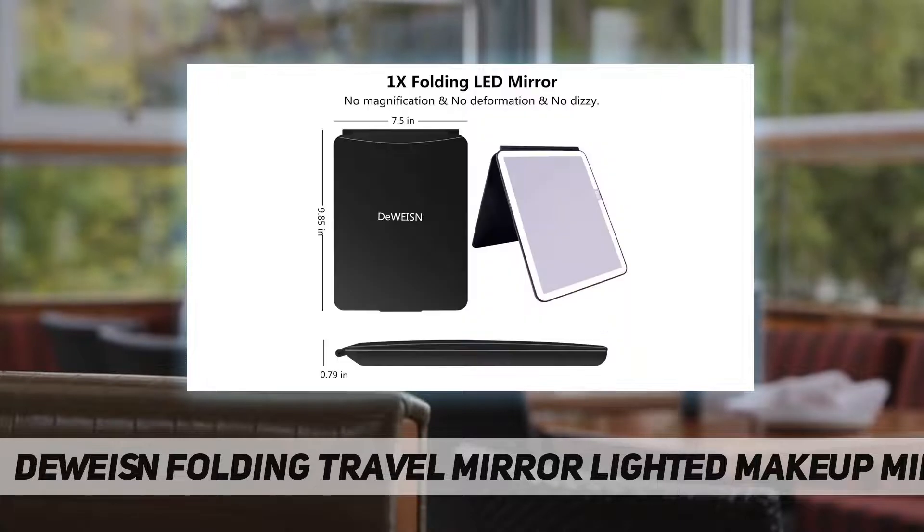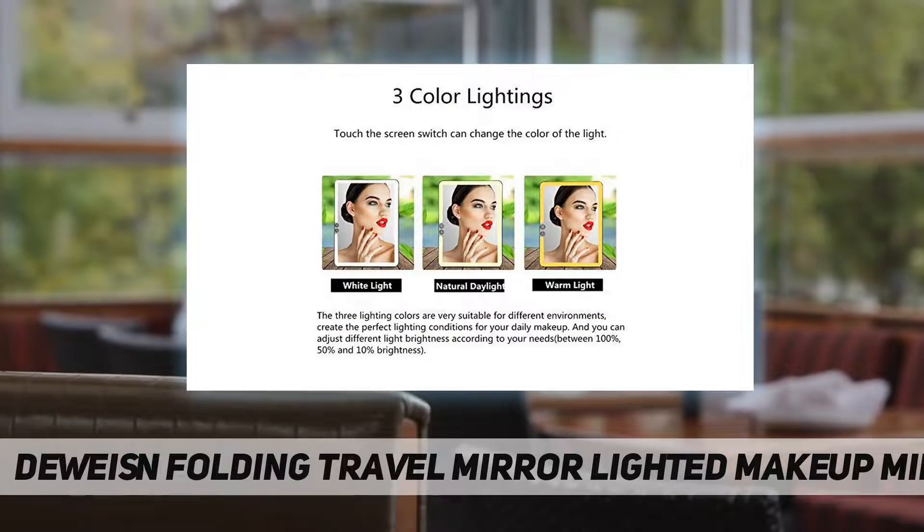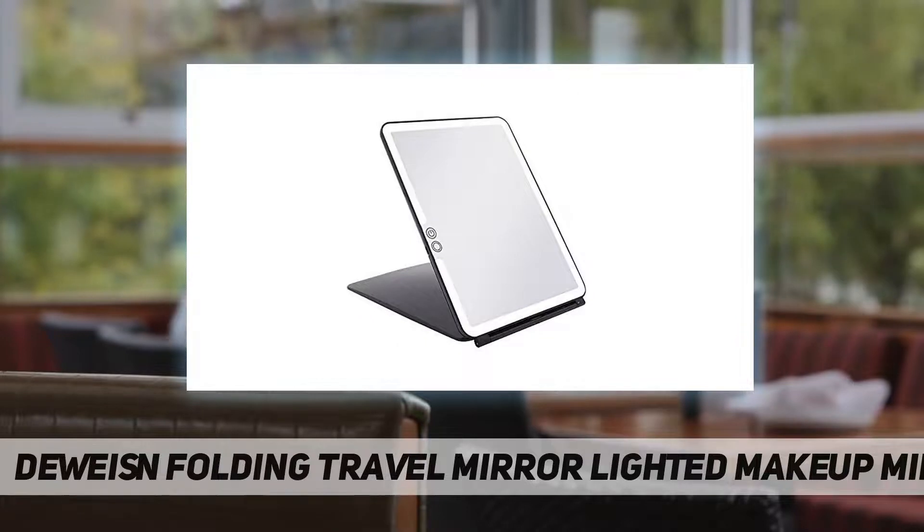You can choose different light colors — white light, warm light, and natural light — according to your needs. The rechargeable illuminated mirror has a built-in 1800 milliamp-hour lithium battery. Connect a laptop charger or mobile power supply via micro USB for charging; no worry about replacing batteries. It's compact, lightweight, ultra-thin, and foldable — you can easily put it in your backpack and suitcase, fitting for home, travel, or work use.